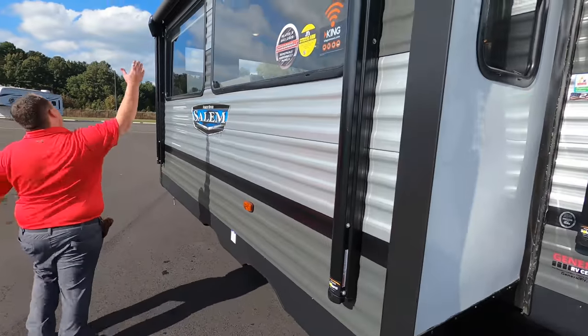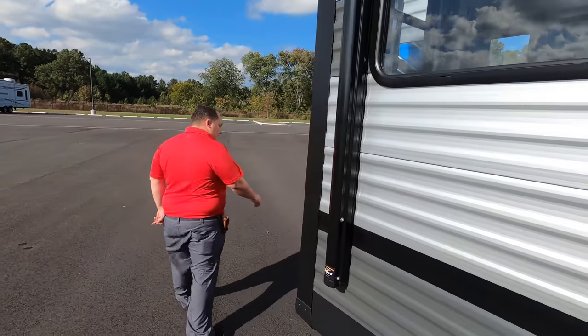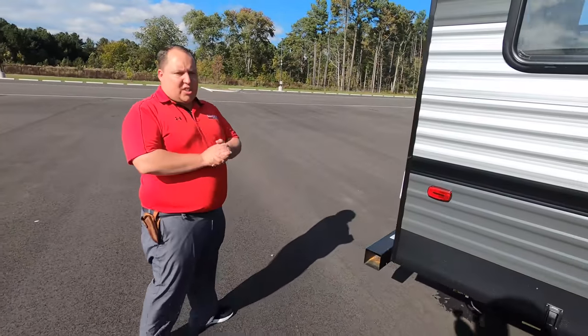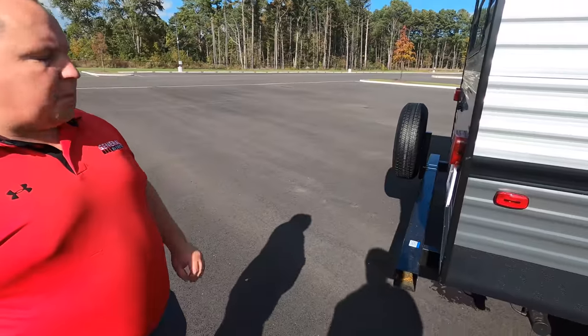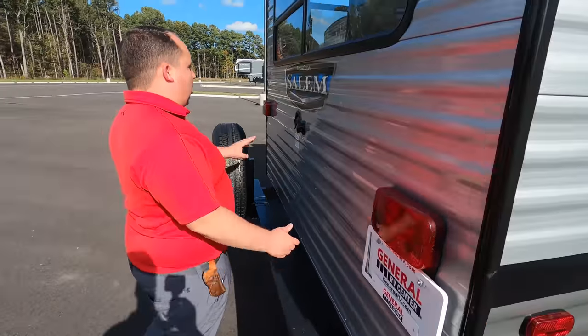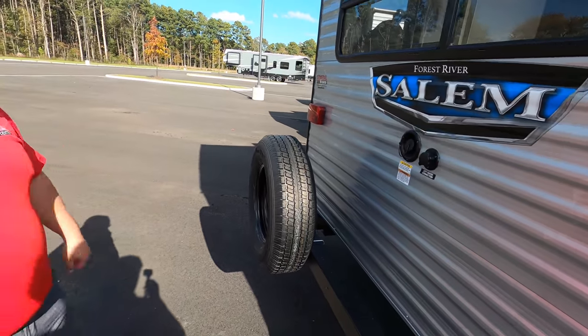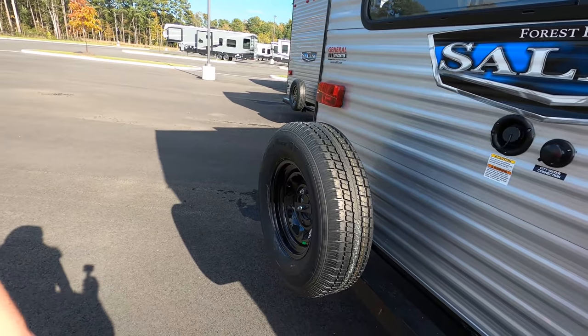Coming down the side, a nice power awning on the slide-out - I love that. Around the back, really basic trailer and I like that. Nice bumper for your stinky slinky - that's where you put your hose in. Here's your city water connection. And here's where you put your potable water. And right there is your spare tire and spare tire carrier.